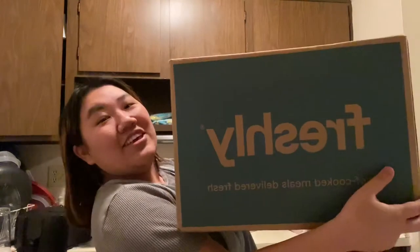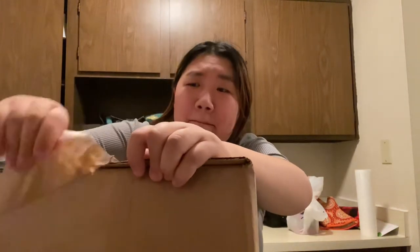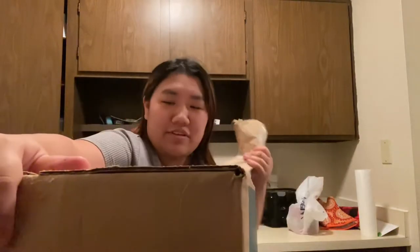But look how huge this box is! So this is the company Freshly. I literally discovered this company like a week ago or something. But I am down for food. This has been sitting here for a little bit, so that's why I kind of need to make the video now.